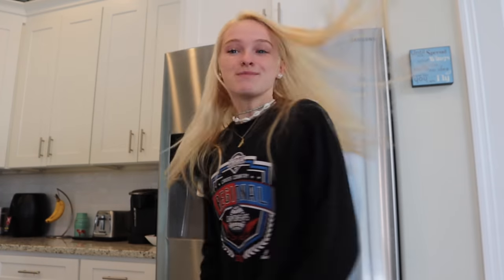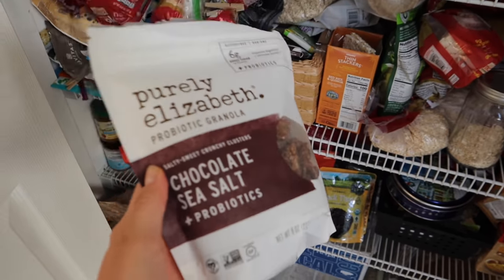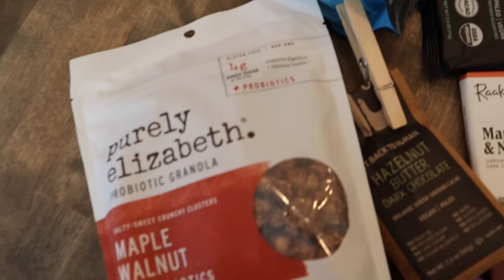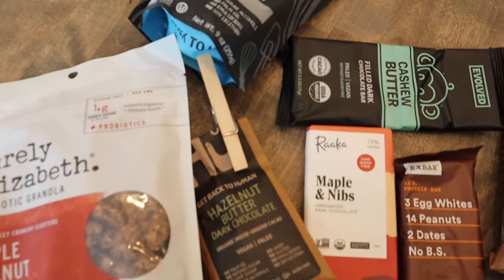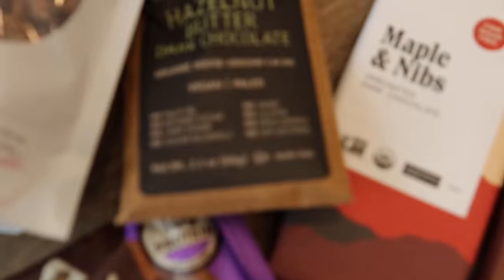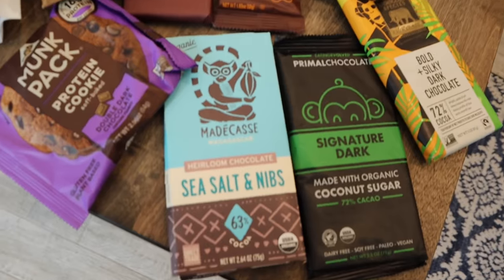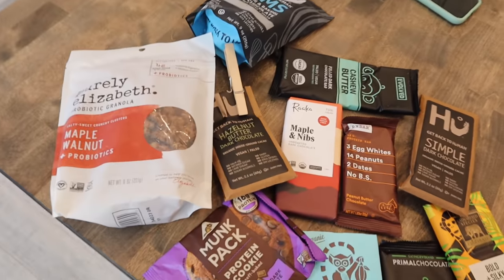As athletes and runners — and just humans in general — it is so important to fuel our bodies, so I'm going to show you some of my favorite snacks in my pantry. A great snack is definitely Purely Elizabeth granola. Here are some of my favorite granolas and chocolate brands — I definitely recommend all of these. The Purely Elizabeth granola is just amazing, and I love all of these so much.